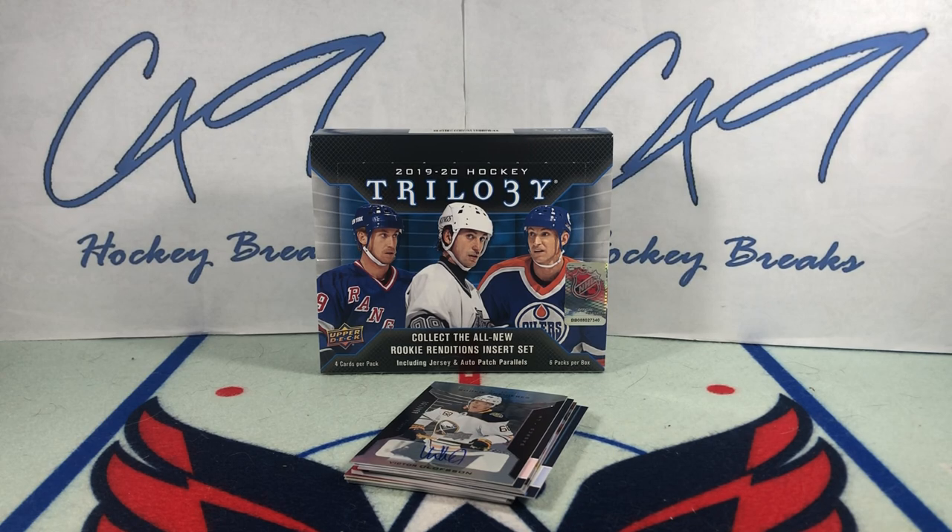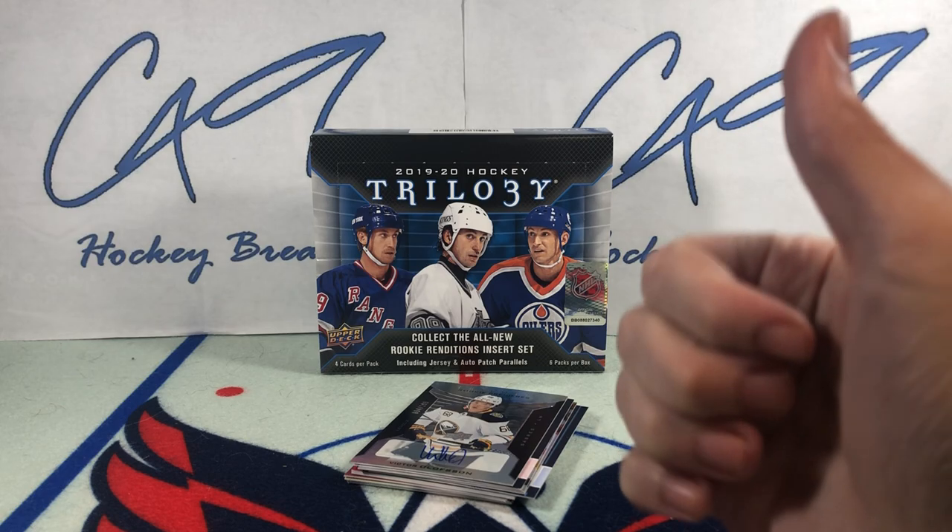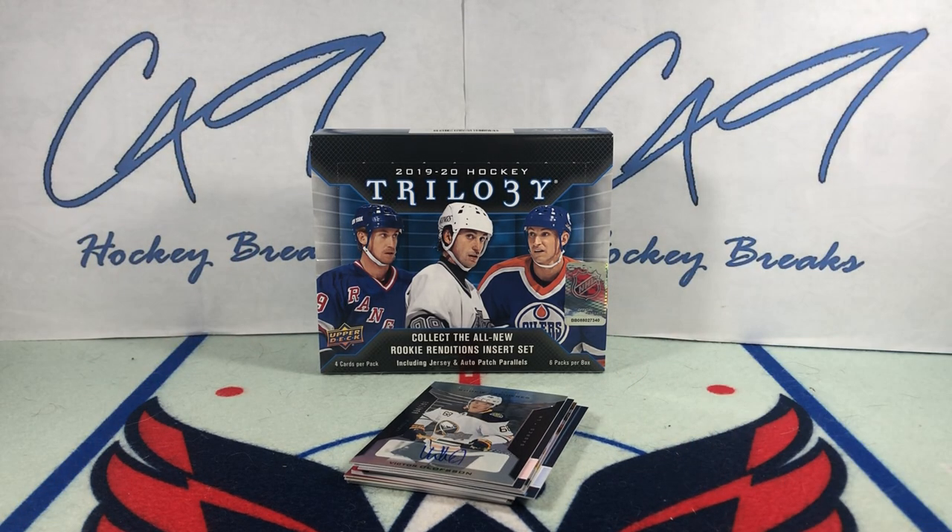Well, that's going to wrap it up. Fun break — box that had been in the cupboard for a year. Folks, if you did enjoy 19-20 Trilogy feel free to leave a like, comment below, and if you haven't yet hit the subscribe button make sure you do. We've got plenty more box breaks, Six Pack Saturdays, and Sunday uploads to come.